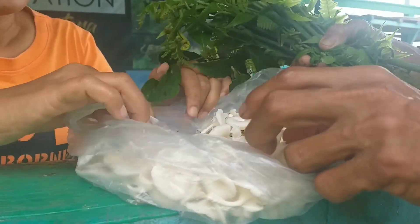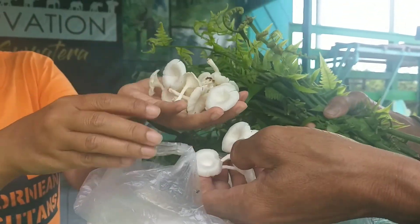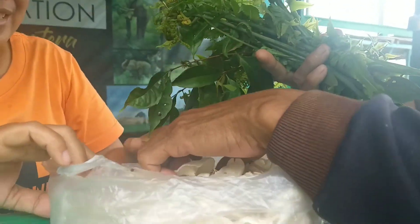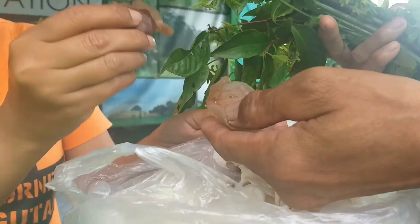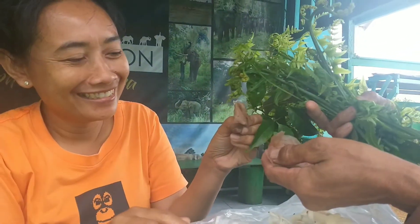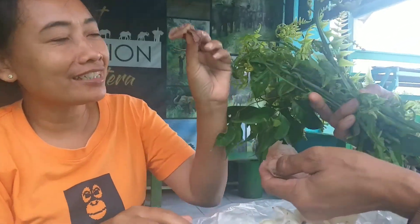Yang ini kita ambil juga tadi, ketemu. Ini jamur putih, ini enak sekali untuk disop. Ini ada dua jenis, ini ada jamur bibir. Kalau orang Palembang sudah kenal, ini jamur kuping. Kalau di Jawa, jamur kuping ini ada yang bilang.